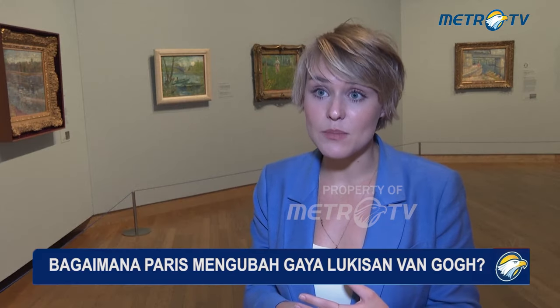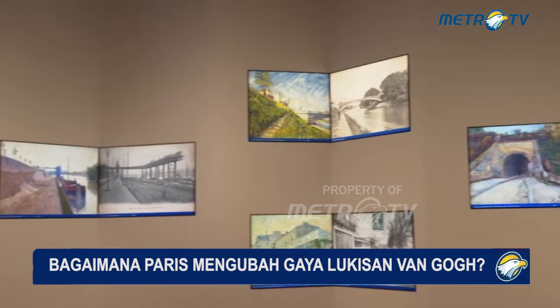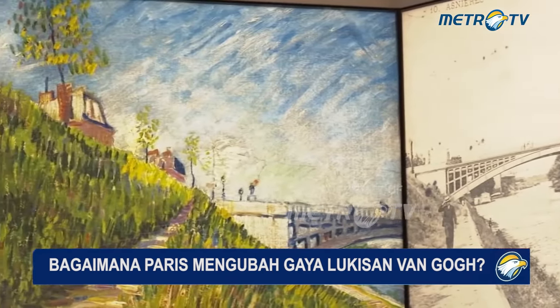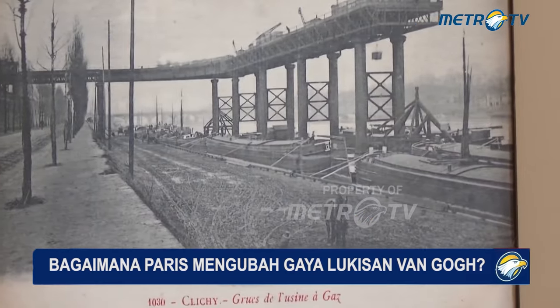Everyone kind of knew that these painters were working in the same surroundings, but I don't think we realized to which extent. When we started looking at postcards, really comparing all the locations and identifying — this is the exact same bridge, they're all in the same area — that's really when it clicked. And when we realized how important these specific locations along the Seine were for these five Parisian avant-garde painters.